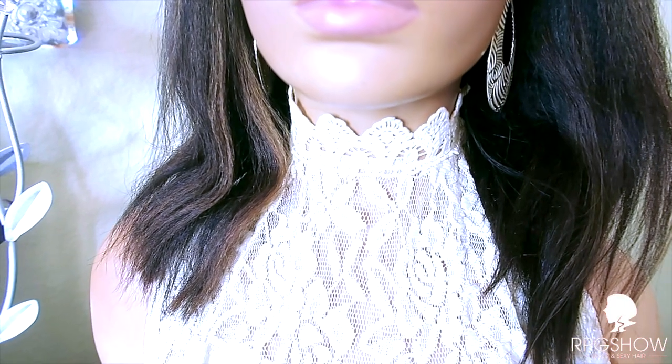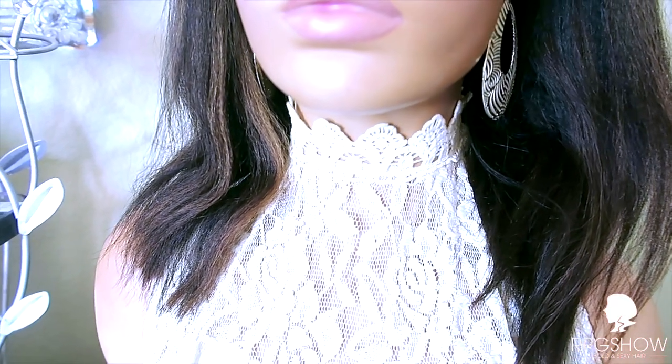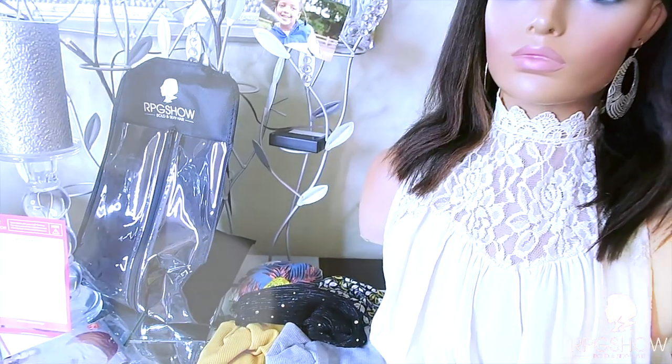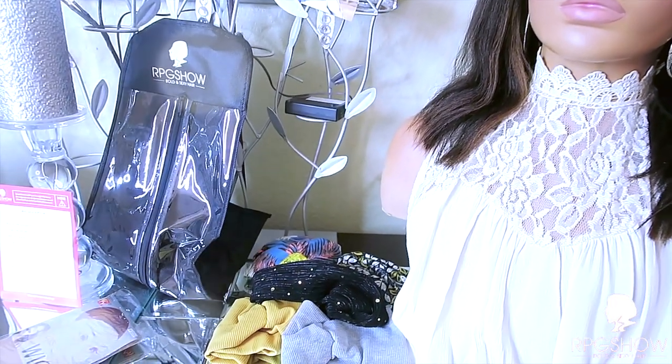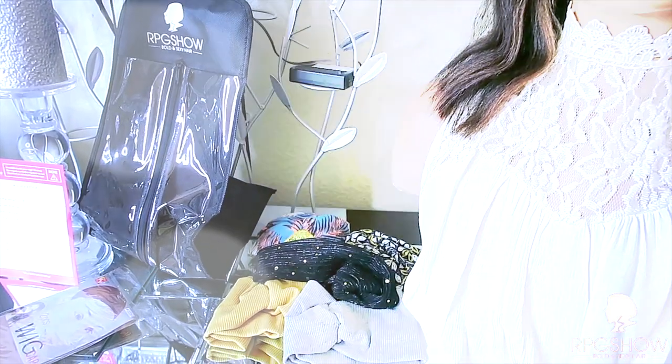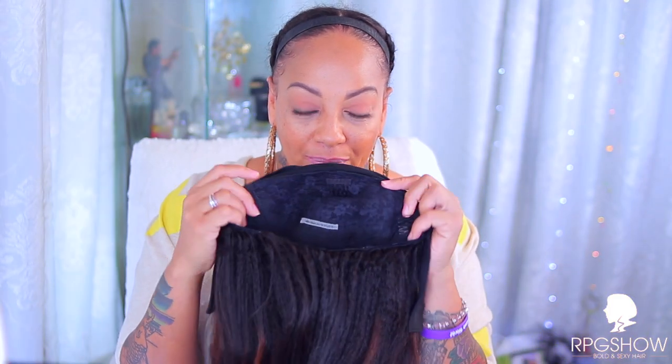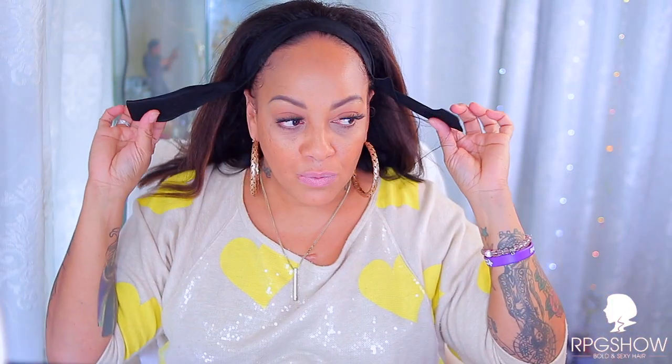There are velcro strips in the back of the headband straps along with combs and an adjustable strap in the unit. Make sure you check out RPG Show as they have so many different units to choose from and have been in business for so many years. Here is the inside of the unit - adjustable straps, comb and all. Look at this hair color!